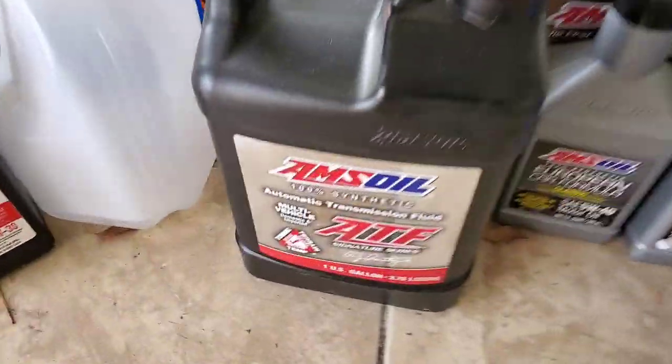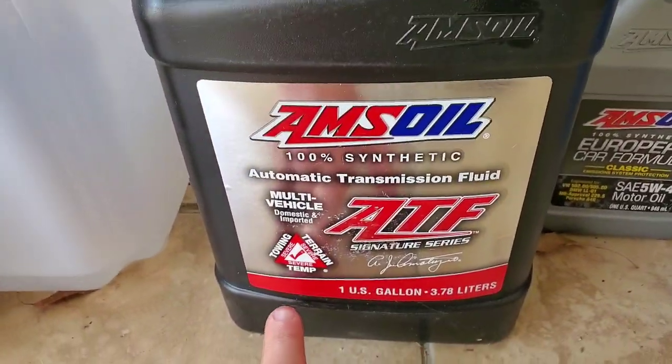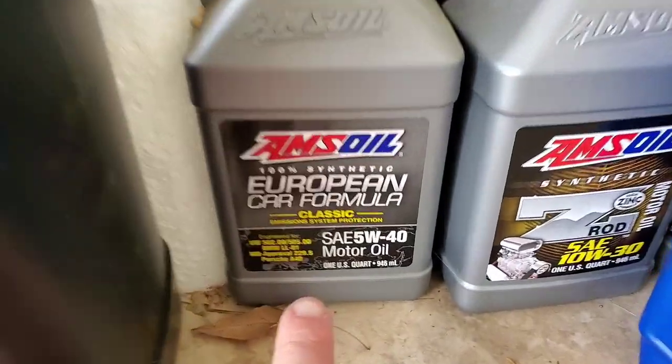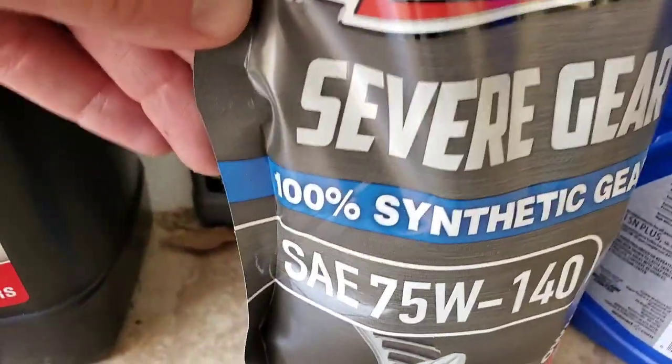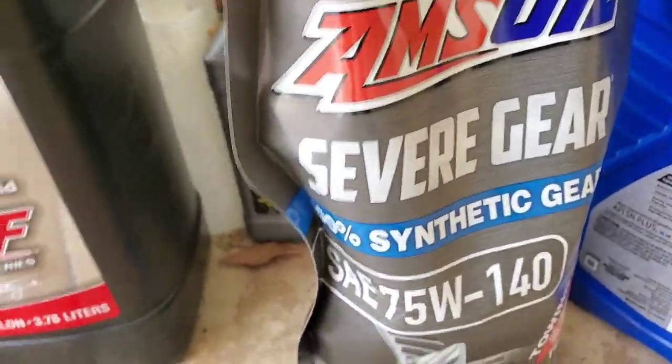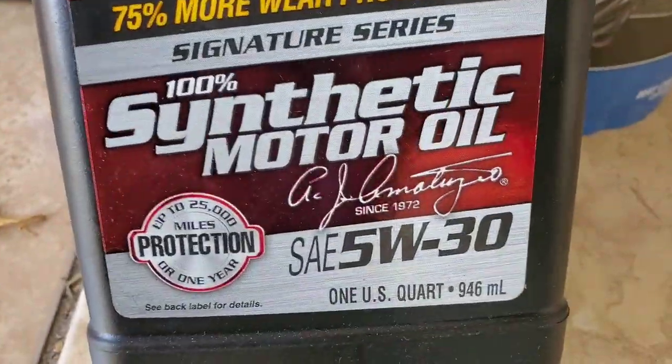So I want to show you the 100% synthetics. You got your ATF fluid, you got your European — for European, Mercedes, BMW — 100% synthetic. The gear lube, 100% synthetic, and that's the difference, and that's why it's good for 25,000 miles.